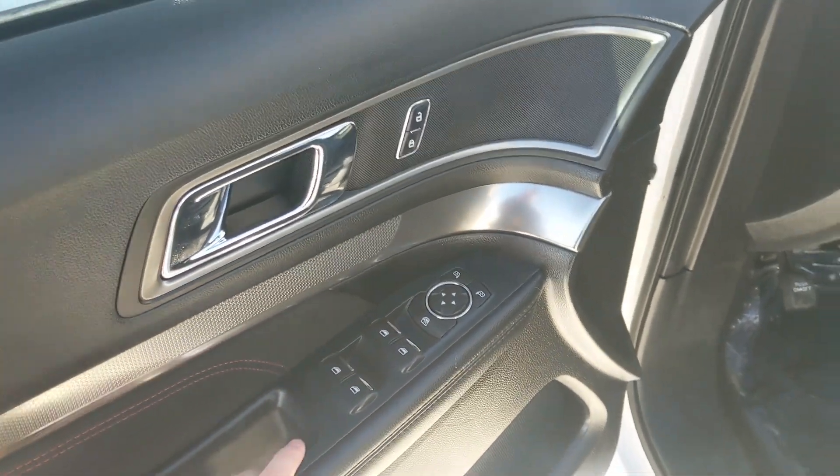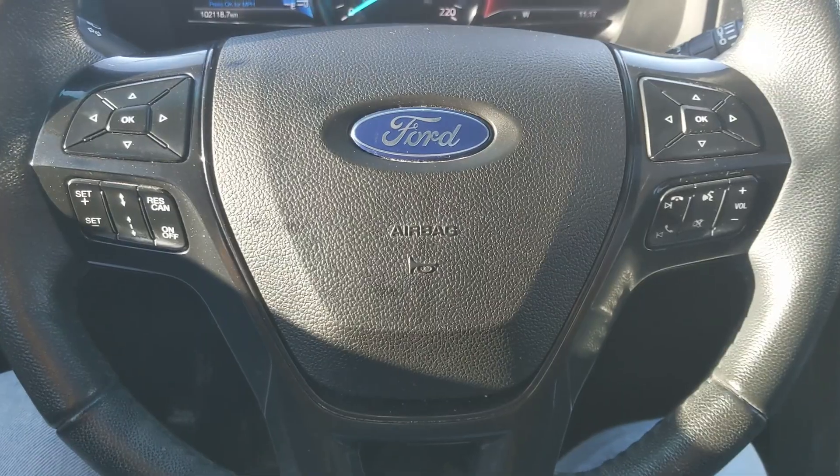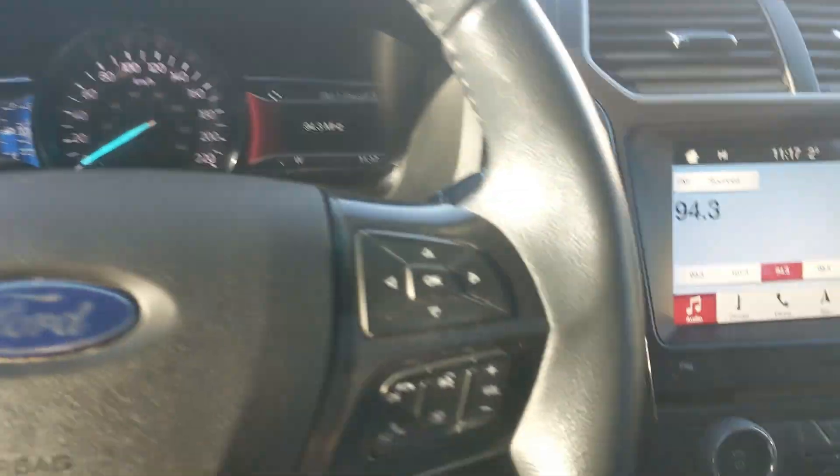Looking in, you have power windows, power mirrors, and power locks, as well as a fully power adjustable driver's seat. Now sitting in the vehicle with it running, you can see it's sitting at 102,118 kilometers.